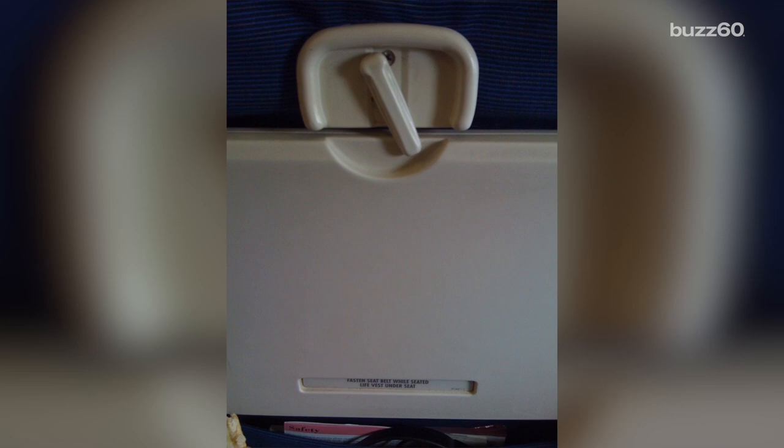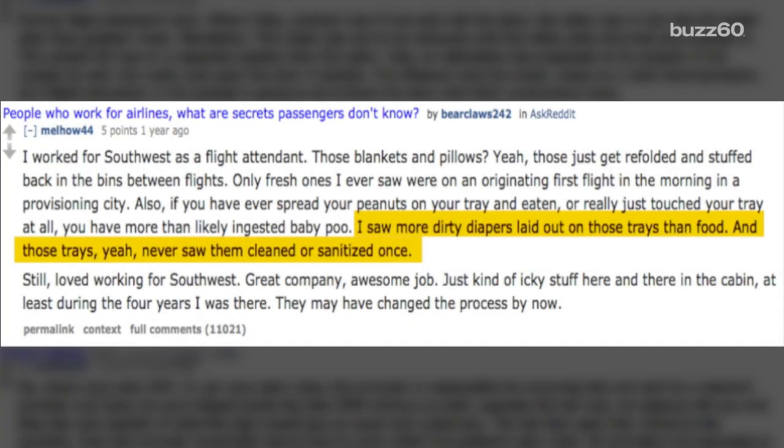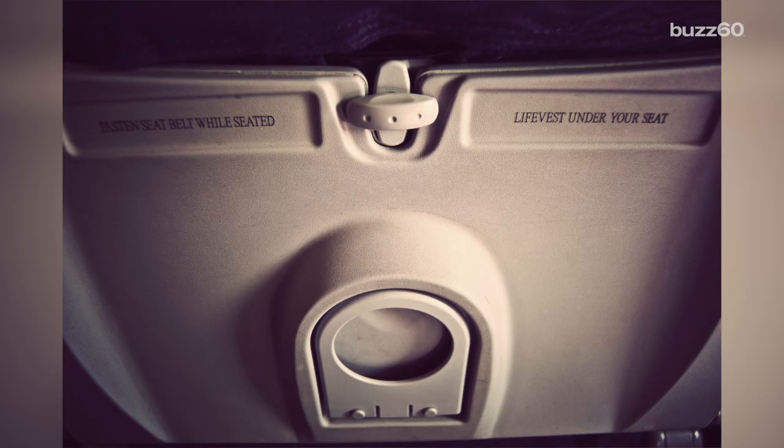The tray table. Flight attendants have famously unloaded on Reddit about the horrors of tray tables being used as baby changing stations filled with dirty diapers, which makes sense, because a recent Auburn University study shows tray tables are where E. coli survives the second longest on a plane — 72 hours.